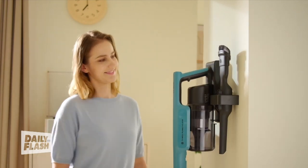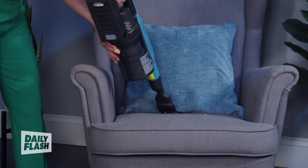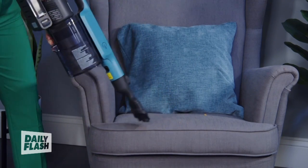The Tineco Go Pet Cordless Stick Vacuum also converts to a handheld vacuum, making it versatile enough to enjoy a cleaner, allergen-free home.